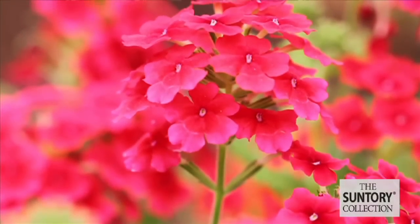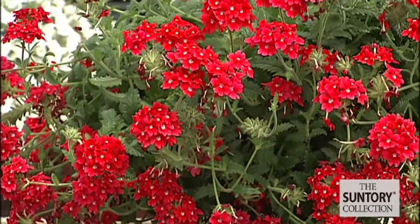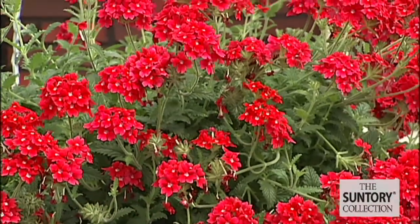It comes in two different groups: the patio, which is more upright, and the trailing, which is cascading. It looks beautiful in patio containers, in window boxes, and also hanging baskets.